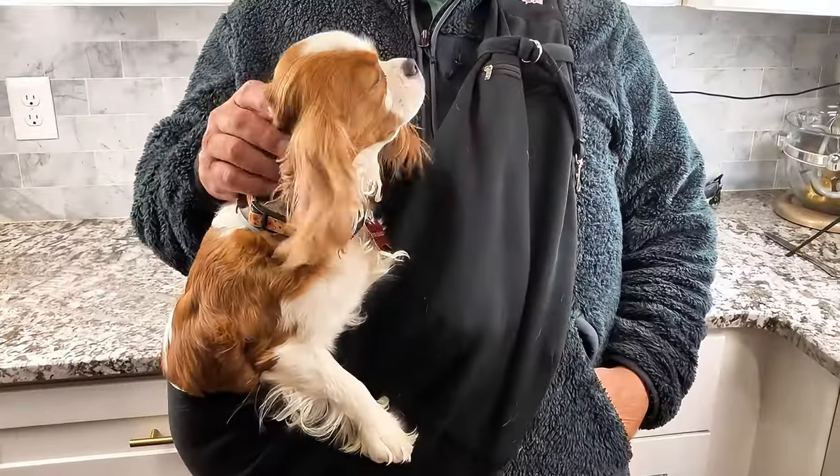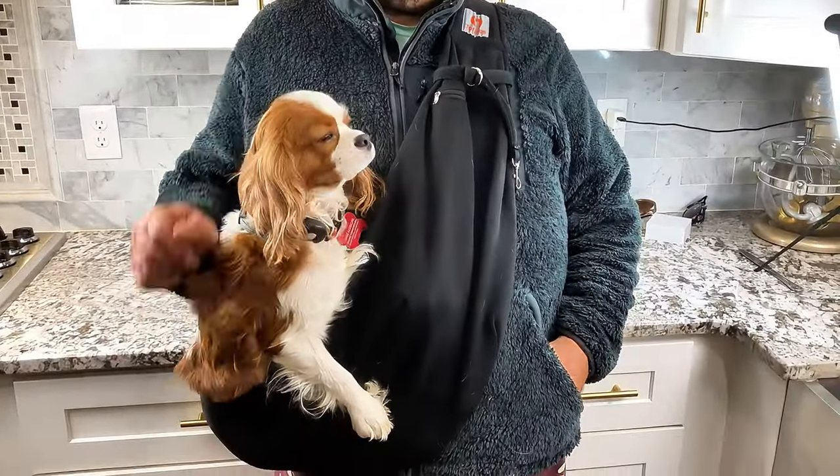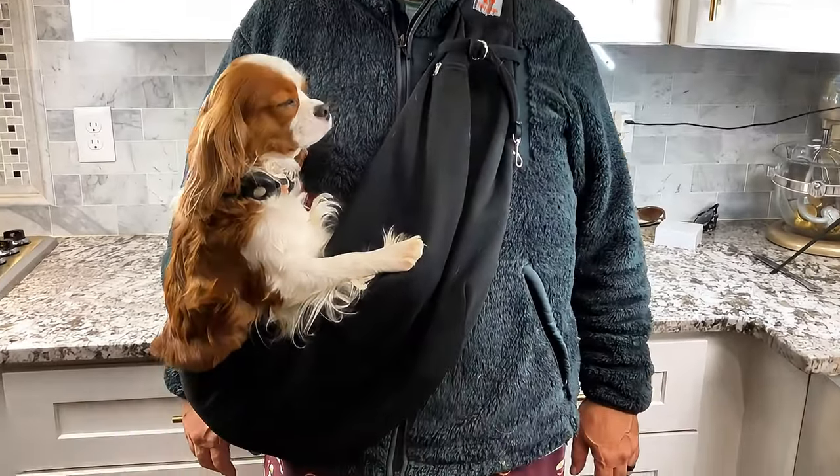It's machine washable as well, so you can go ahead and put it in the machine and wash it. Sophie loves this. It's hands-free and she gets to be by her daddy all day. We love this product and we highly recommend it.